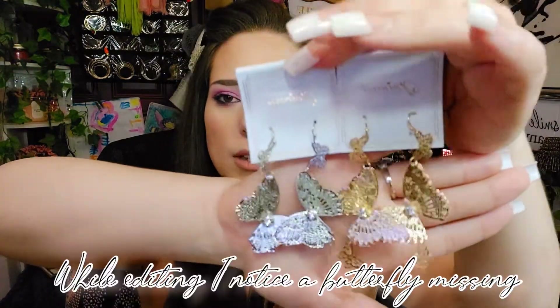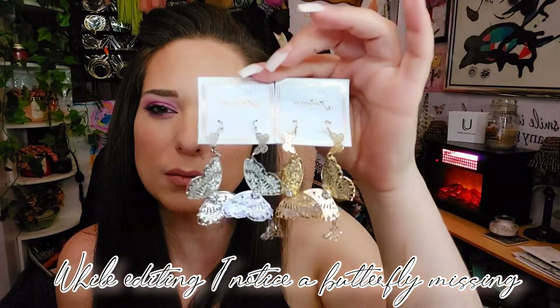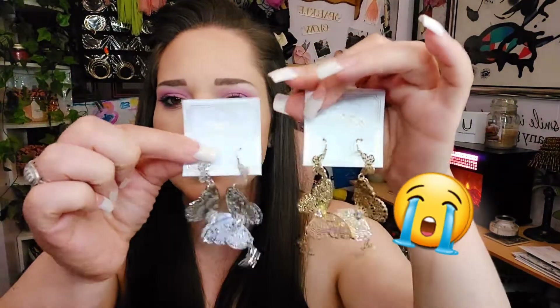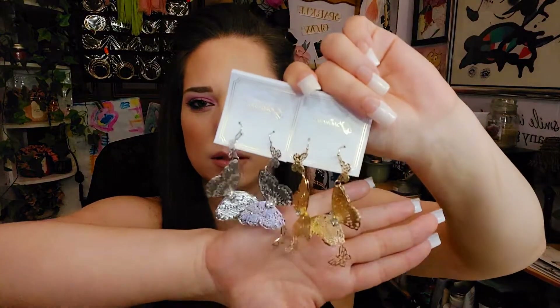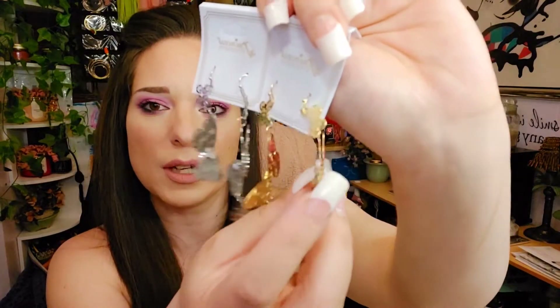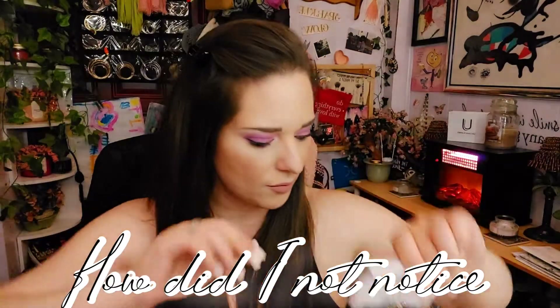The next two pairs are the same style but I got one in gold and one in silver. Aren't those just beautiful? Oh my gosh, I just love those — I can't wait to wear these. They were only a dollar a piece, so you can't beat that. They have little rhinestones in the middle and the wings are kind of separated so there's a front and a back — they're really pretty. I love them.